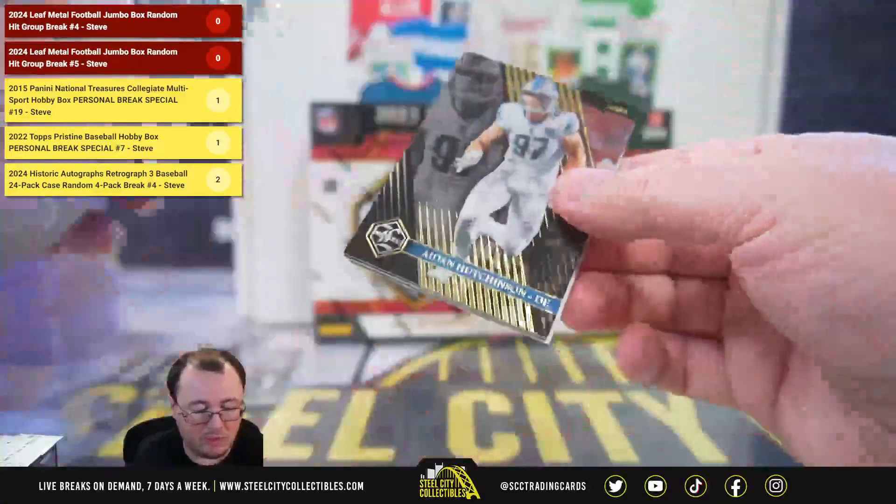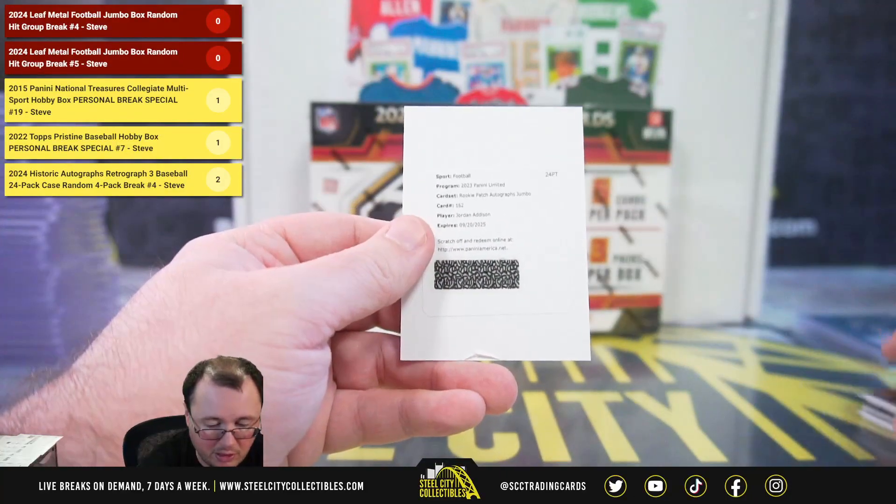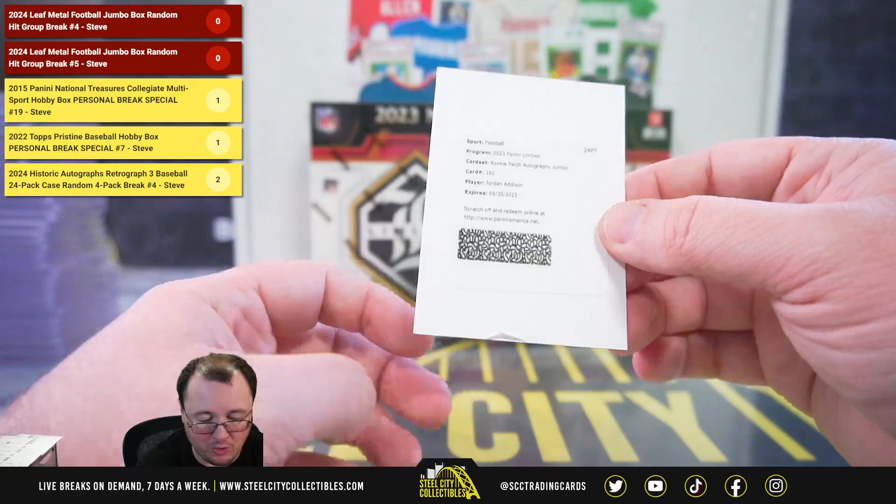And we're going to get a redemption here — a rookie patch autograph Jumbo for Jordan Addison.